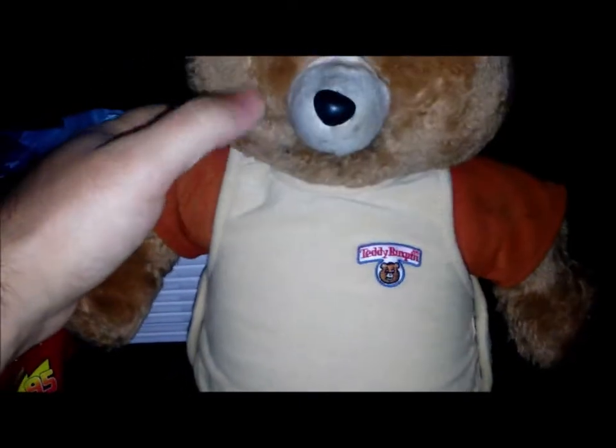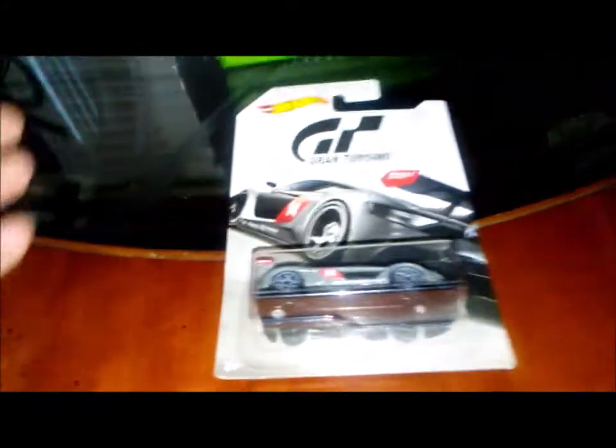It was sitting there at the flea market and I asked the guy selling it how much — he said ten bucks. I said would you take eight? I didn't pay too much attention to the details, because after I got home I realized the bottom of the snout was broken. But for eight bucks, hey, it's a Teddy Ruxpin — great deal even though it's not working. Hopefully I can get it working, we'll see.